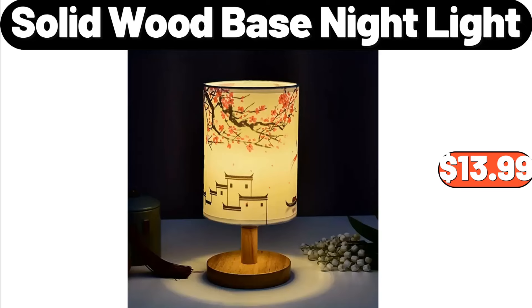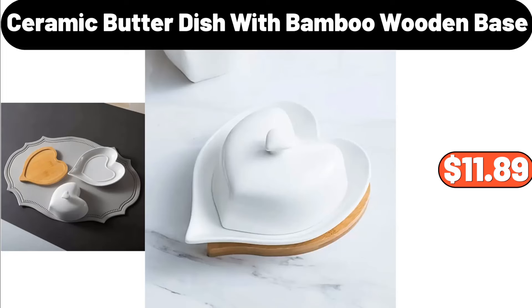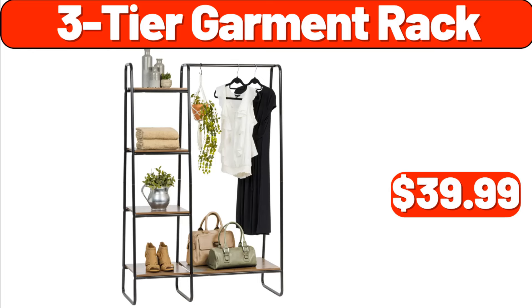Solid Wood Base Night Light, $13.99. Ceramic Butter Dish with Bamboo Wooden Base, $11.89. Three-Tier Garment Rack, $39.99.